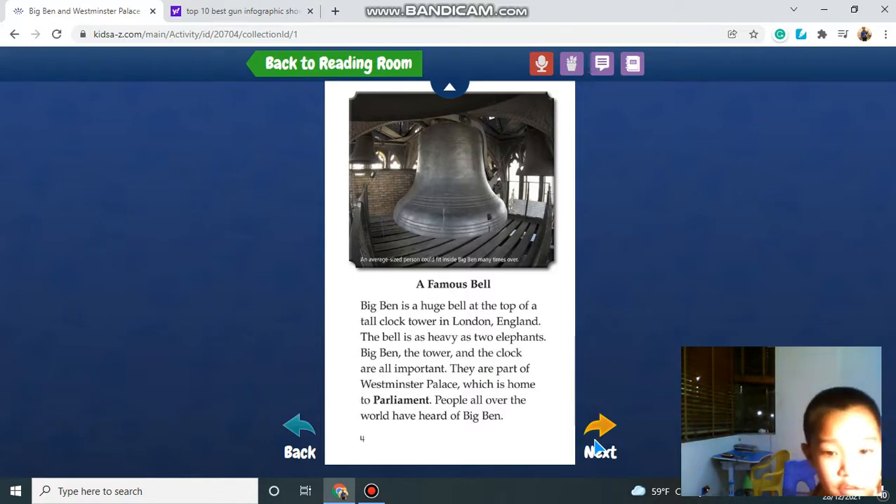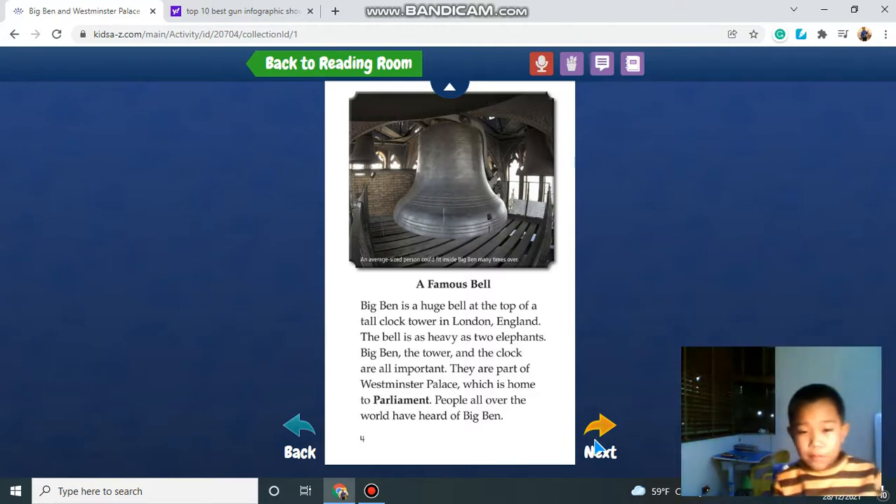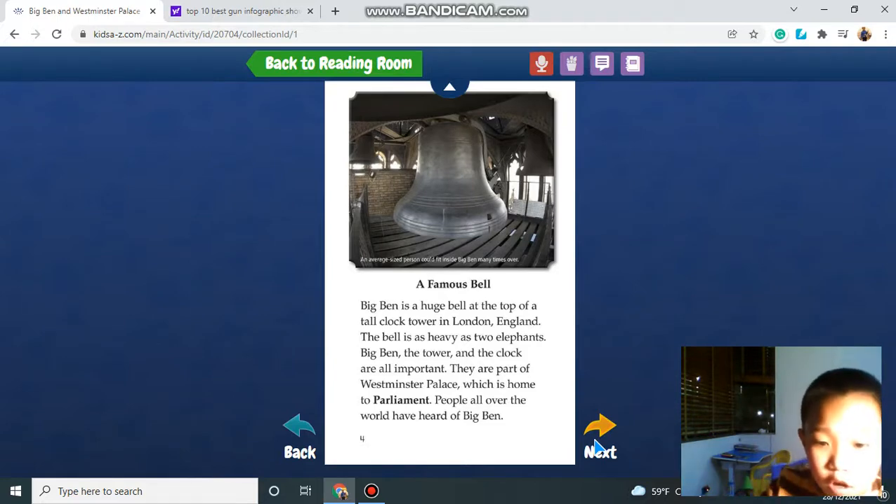The bell is as heavy as two elephants. The Big Ben, the tower and the clock are all important. They are part of Westminster Palace, which is home to the parliament. People all over the world have heard of the Big Ben.